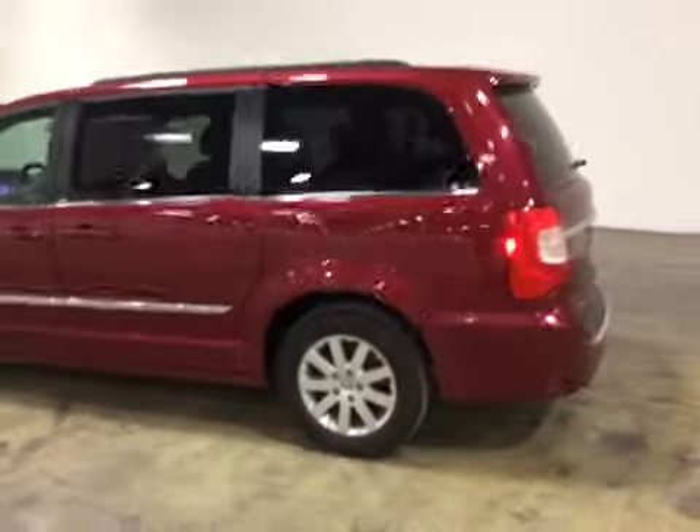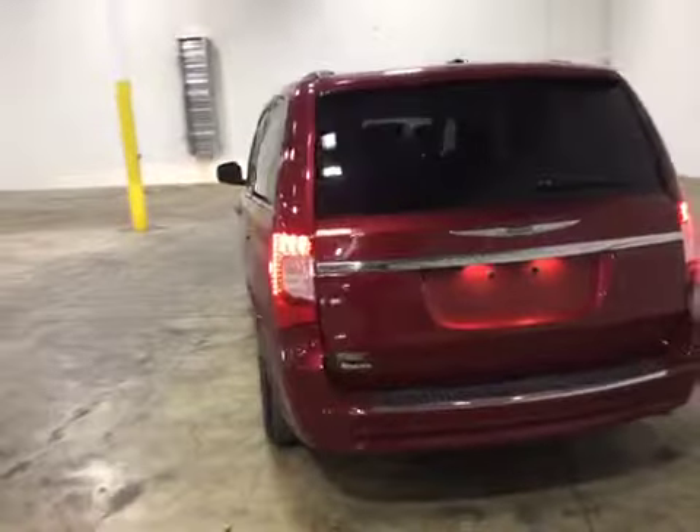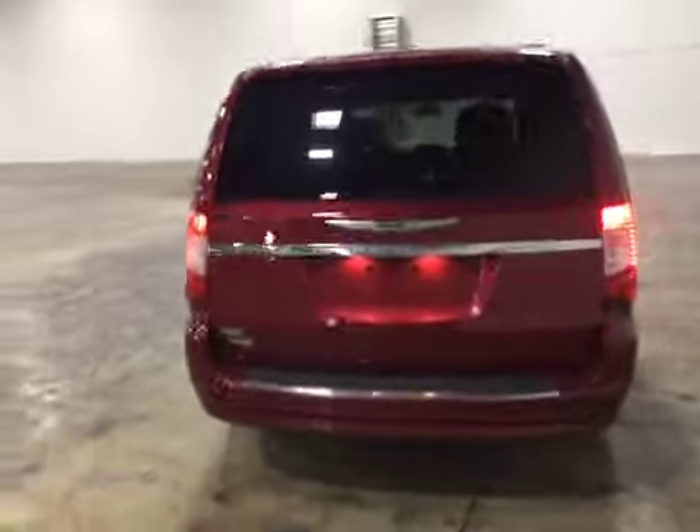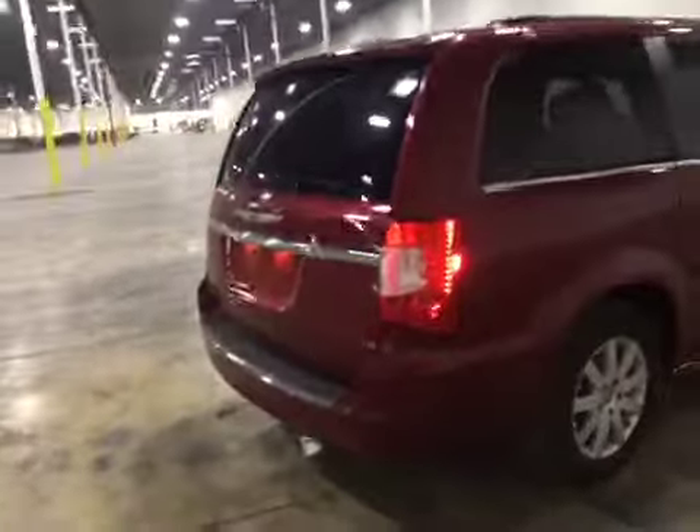Moving on to the rear of the vehicle and on to the passenger side. We do have the bumper misaligned, also with the rear tail light.